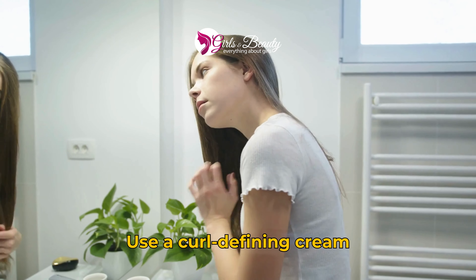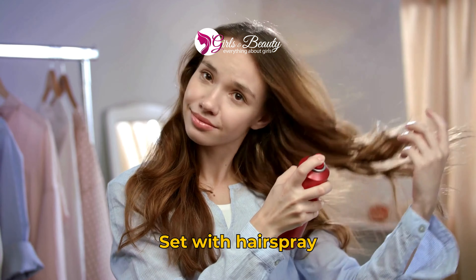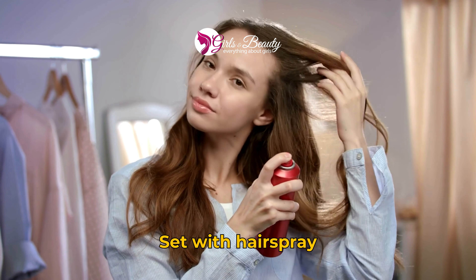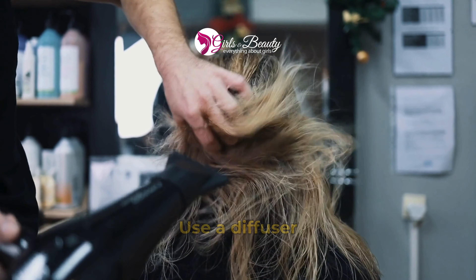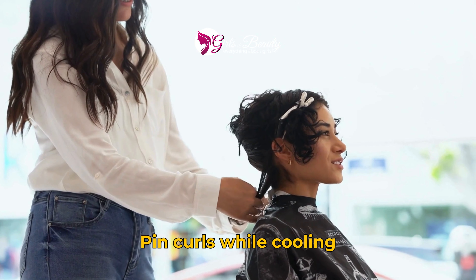How to maintain long lasting curls in your hair. 1. Use a curl defining cream. 2. Set with hair spray. 3. Use a diffuser. 4. Pin curls while cooling. I'll see you next time.